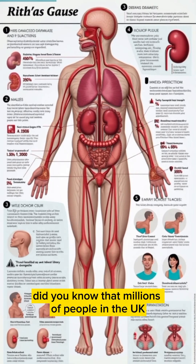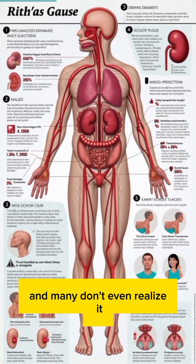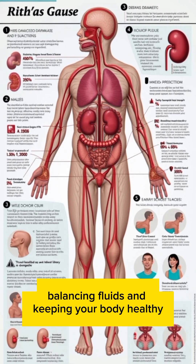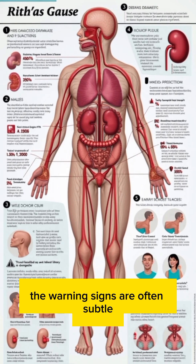Did you know that millions of people in the UK, Canada, and Australia are living with kidney damage — and many don't even realize it? Your kidneys work silently, filtering waste, balancing fluids, and keeping your body healthy. But when they start to fail, the warning signs are often subtle.